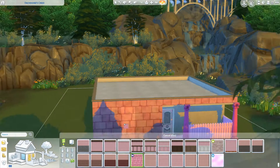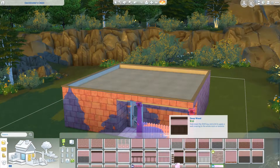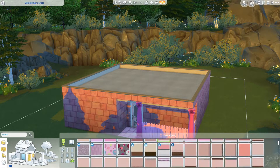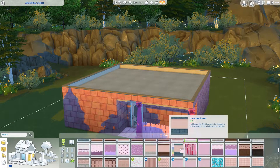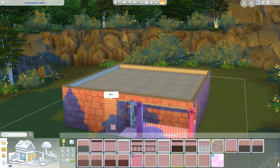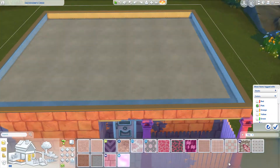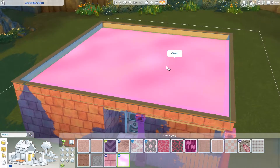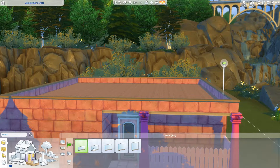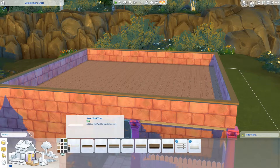I'll also be linking the channel of the challenge creator — they do have a YouTube channel, their name is Golden Simmer, so please be sure to go check them out in the links below. I'm trying to pick a wallpaper; there are a bunch of pink ones but a lot of them look more pinkish-brown and I didn't like that, so we do wind up sticking with the brick. As far as the roofing goes, I wind up changing the floor tile one more time.